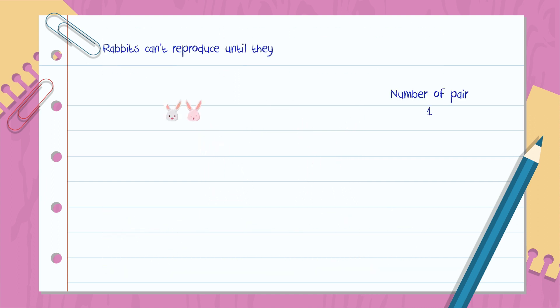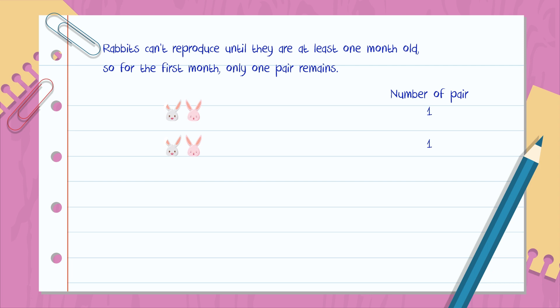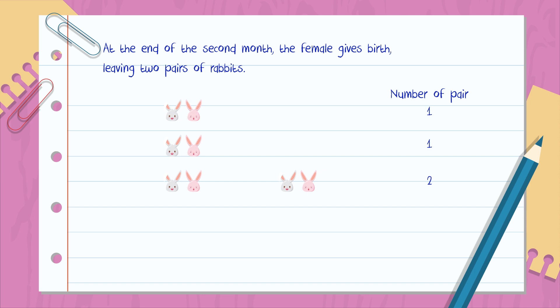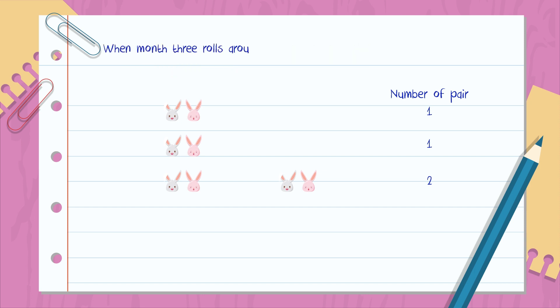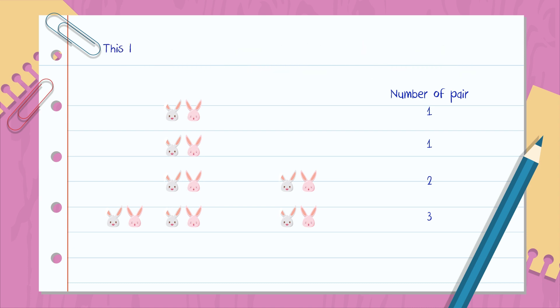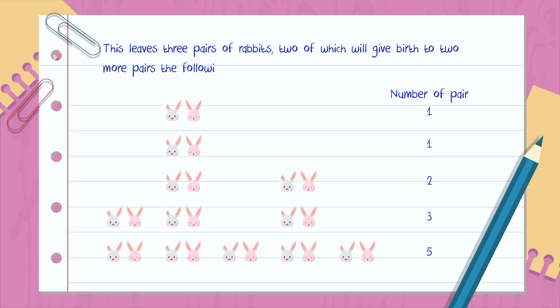Rabbits can't reproduce until they are at least one month old. So for the first month, only one pair remains. At the end of the second month, the female gives birth, leaving two pairs of rabbits. When month three rolls around, the original pair produces yet another pair of newborns, while their earlier offspring grow to adulthood. This leaves three pairs of rabbits, two of which will give birth to two more pairs the following month.